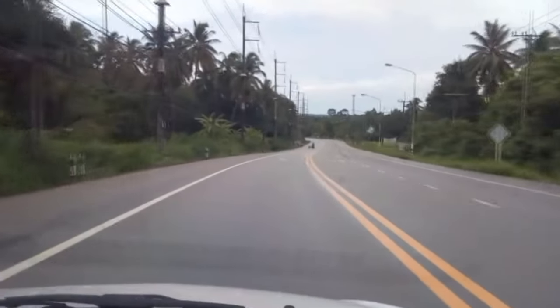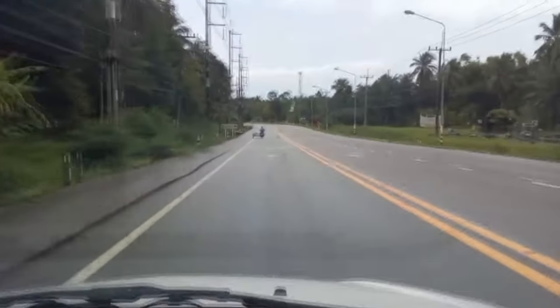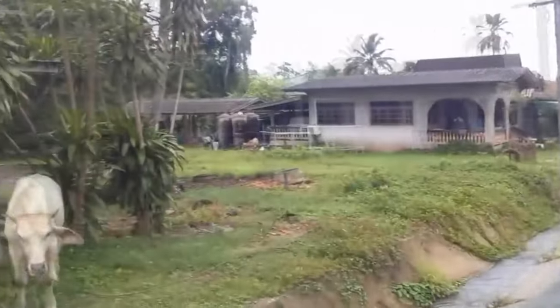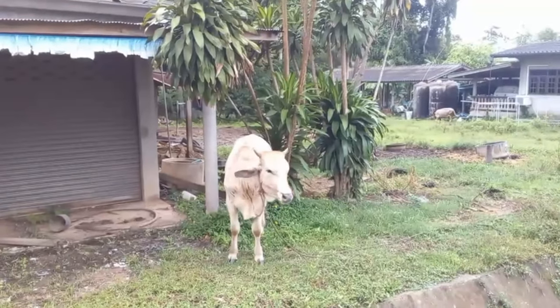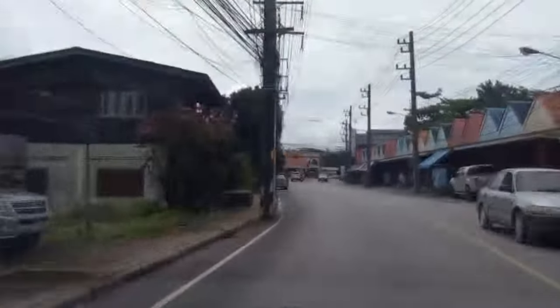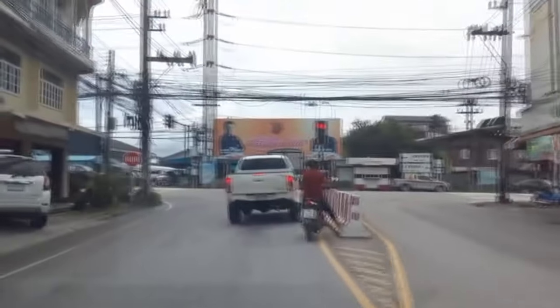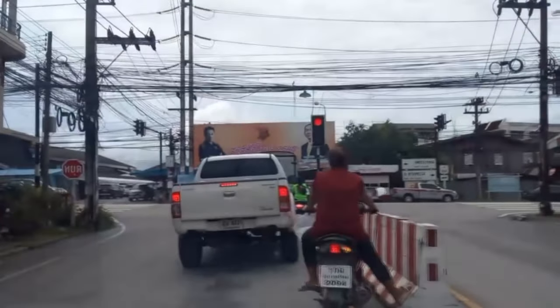We live approximately 3 miles from downtown, and along the way it's country roads — it's not unusual to see cows grazing on the side of the road. As we head into town, you'll see we only have one traffic light. Behind me is a typical small convenience store — it's not a 7-Eleven, but it's like one of the express supermarket locations here.